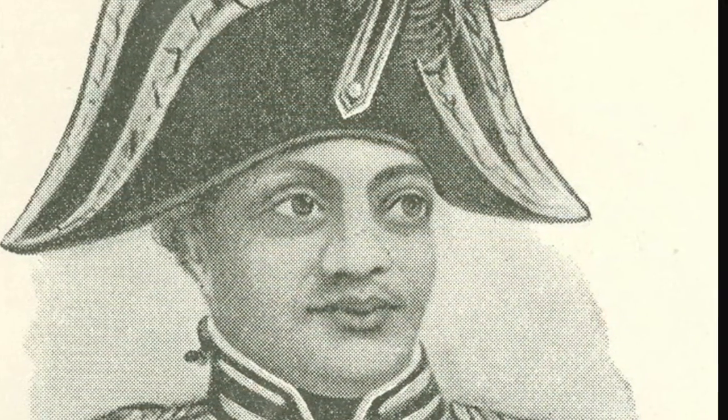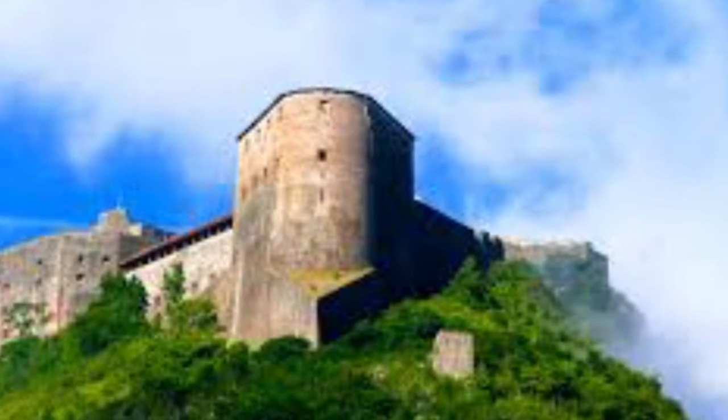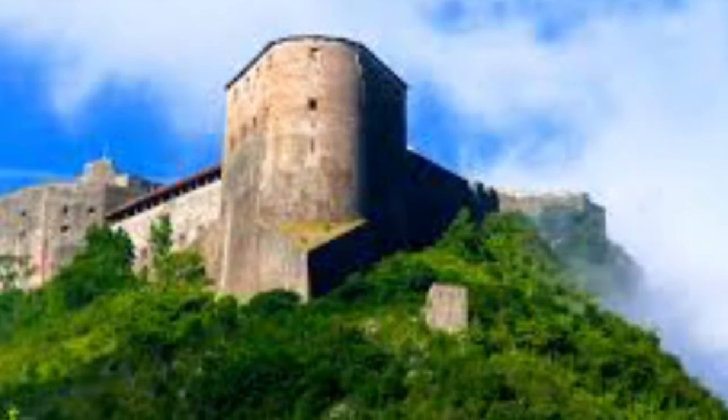This fortress was built for Henri Christophe, who was a key leader in Haiti's independence movement from France. This landmark is significant to Haiti because people show much respect for it — it led Haiti through the independence movement versus France. Not to mention, it's the biggest fortress in North America.